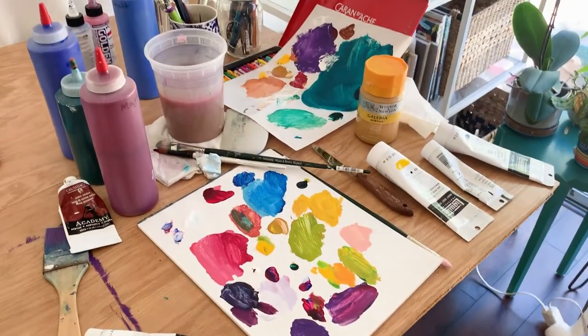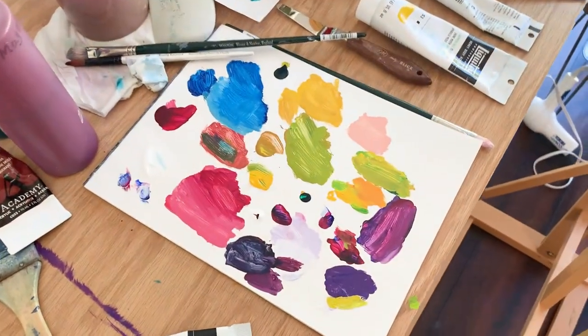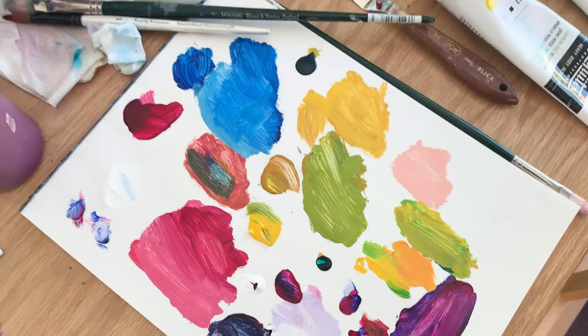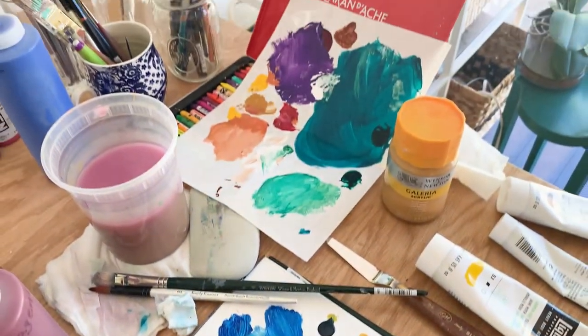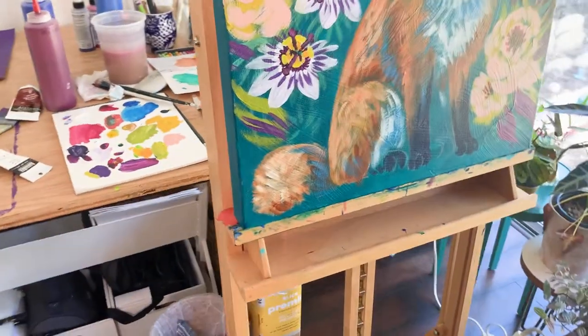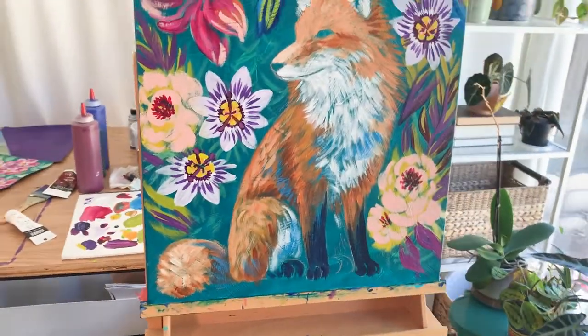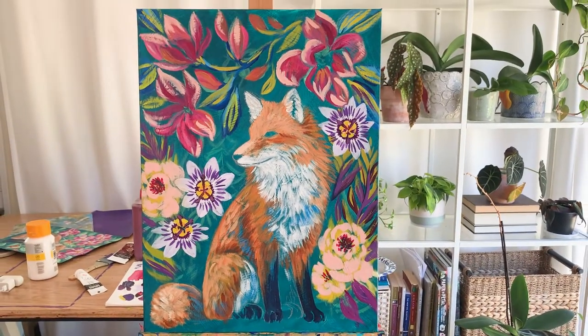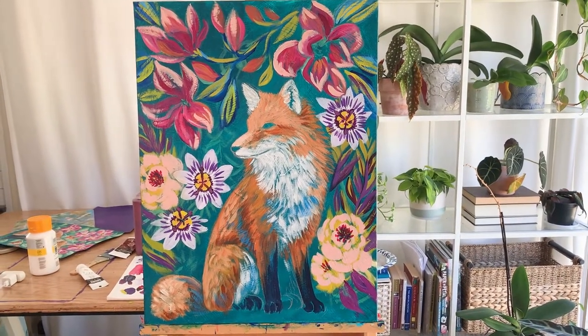Here is my desk mess — I love seeing artists' palettes so I'm going to share mine with you. This is the aftermath of this week's paintings. And here is the fox canvas. You can see it's a lot larger than that piece of paper — this is an 18 by 24 canvas.